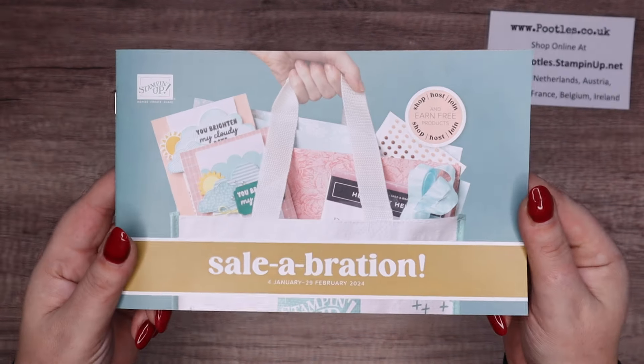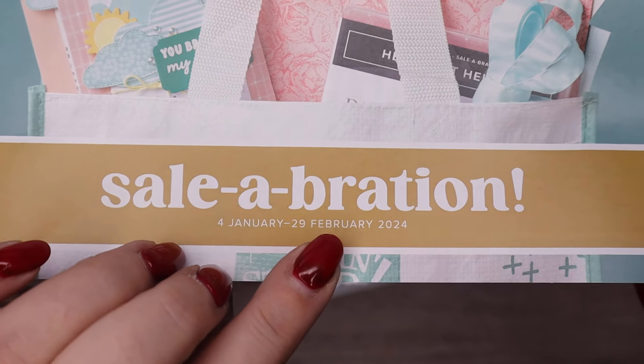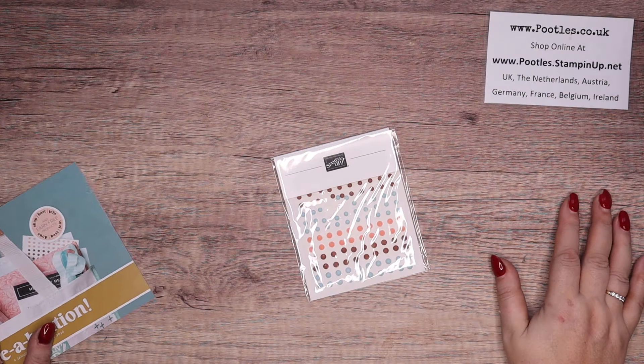So I've been merrily telling everybody it goes live on the 5th — it doesn't. It goes live on the 4th of January until the 29th of February. So yeah, oops.